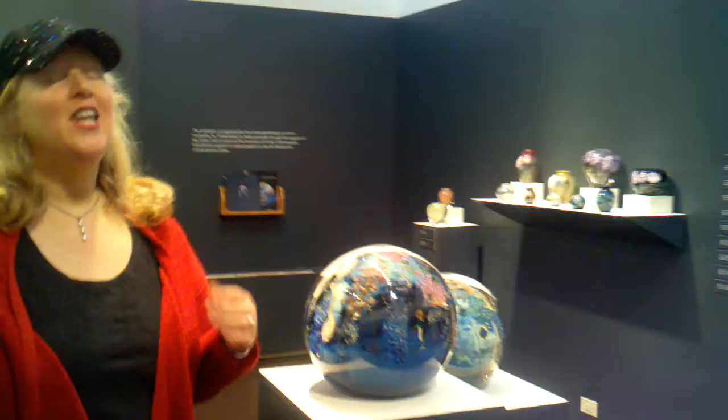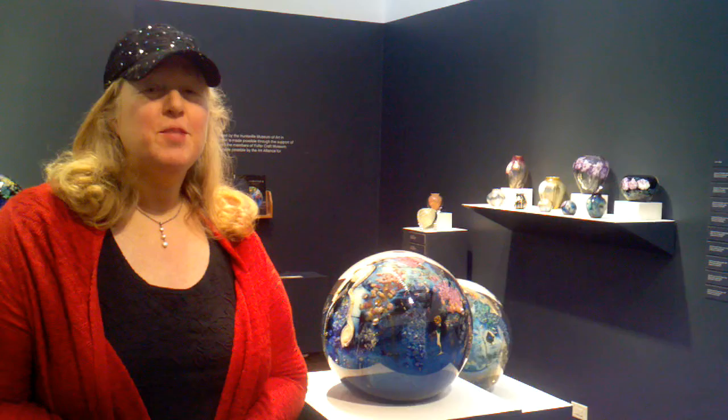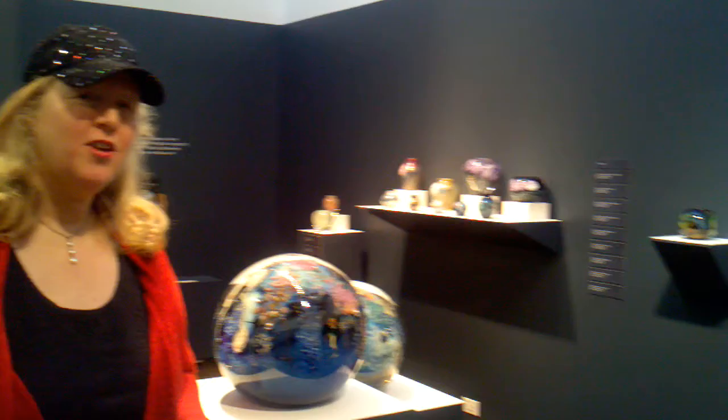Hello, this is Lisa Weston, and today we are visiting the Fuller Craft Museum in Brockton, Massachusetts. I came here particularly to see the Josh Simpson exhibit, because I love Josh Simpson's glass work. My mother, Professor Rita Weston, has been a big advocate of learning about glass. I wanted to show you some of the highlights of this exhibit, so come along with me.